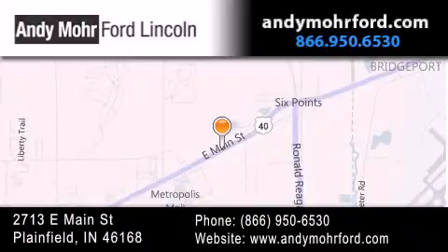get new car pricing, and receive free no-obligation price quotes. Stop by and visit us today at 2713 East Main Street in Plainfield, or see us online at andymohrford.com.